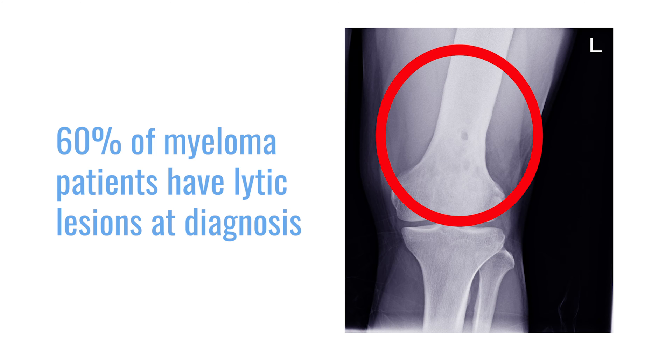At that time we saw that around 60 percent of the patients had lytic lesions. A lytic lesion is, as I mentioned, a hole in your bone.